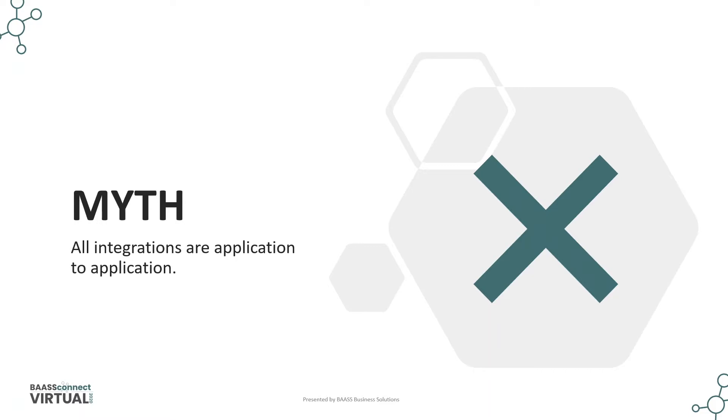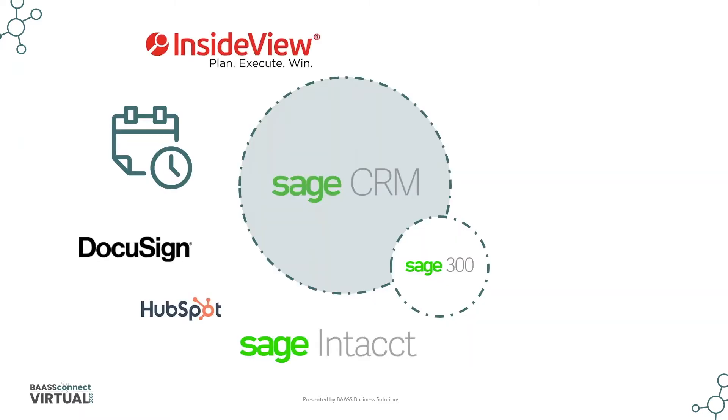Let's share a few examples of integration that can be used in your organization, or to give you an idea of how Sage CRM can be integrated with other applications. As you see in this screen, if you have Sage CRM, it's a center point — and this is what we always emphasize. It's important for your organization to realize that Sage CRM is the center point.